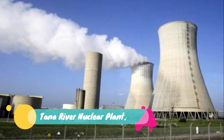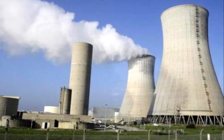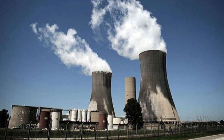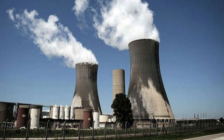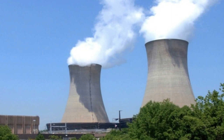Number 21: Tana River Nuclear Plant. The Nuclear Power and Energy Agency is seeking regulatory approval for construction of a SH 540 billion nuclear power plant in Tana River. The first nuclear power plant of 1,000 MW is expected to be commissioned by 2027 and it is projected to grow to 4,000 MW by 2035.